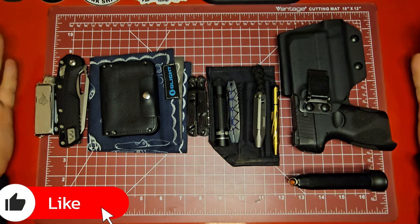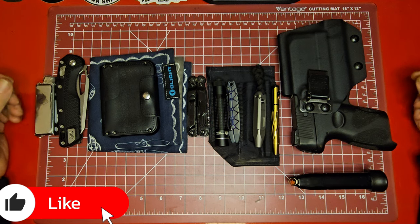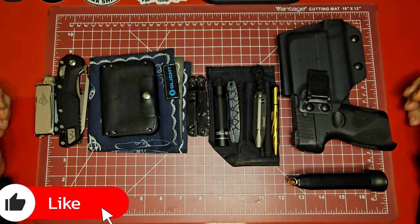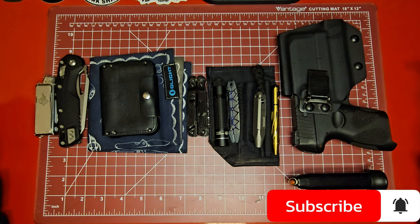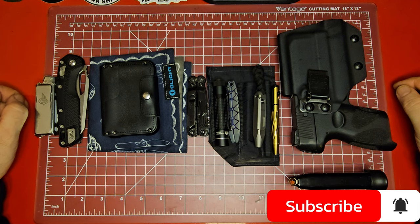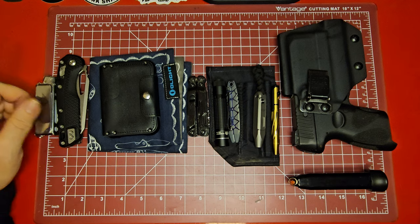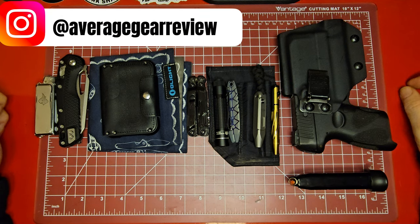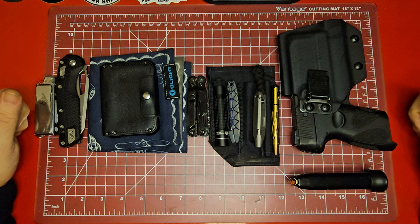If you like the video, please leave a like below — it doesn't cost you anything and it really helps the channel out. Share the video too; all my videos are free to use so feel free to clip anything out. If you're not subscribed yet, subscribe — it's the only way to keep up with the latest EDC gear. I've got a review coming up on the Civivi Vision FG, probably out in the next couple of days. Let me know in the comments what you're carrying, hop over to Instagram at Average Gear Review — I'd love to feature you in a future video. Remember: always be carrying. The best gear is the gear you have on you.